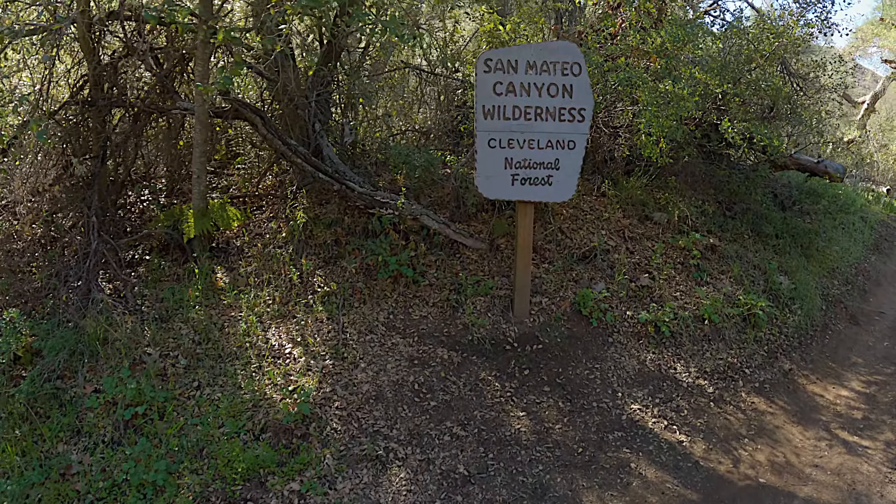Once we pass Pigeon Spring we start climbing again — the climb's not too bad. There's some evidence of the old ranches that were here before it was a wilderness area. We keep climbing until we get to another important junction called the Four Corners. Here we do something a little counterintuitive: we make a hard right, kind of doubling back the way we came, and you'll see a sign for the Sitton Peak Trail.